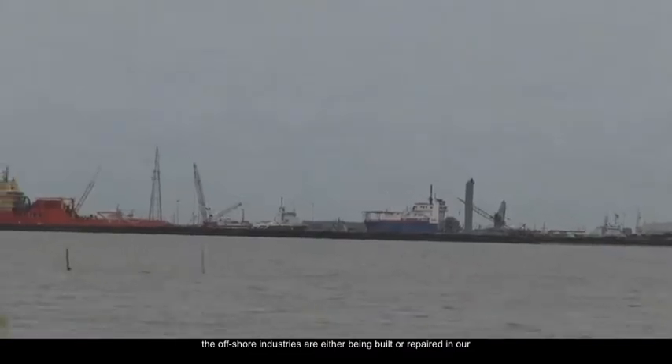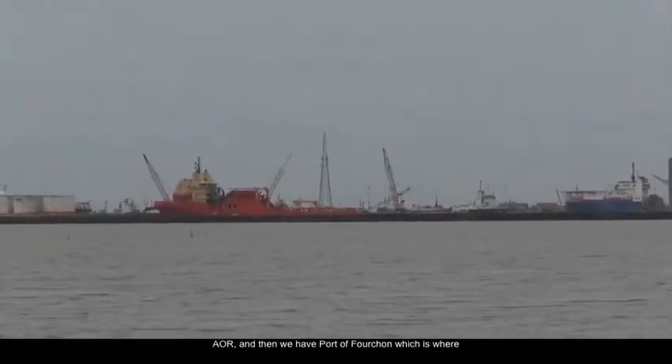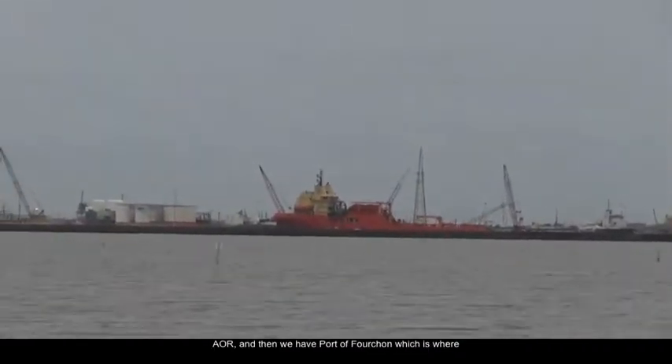All the vessels supporting the offshore industries are either being built or repaired in our AOR, and then we have Port of Fourchon, which is where all the vessels come in and out of every day. So we have a very large involvement with supporting the offshore industries.